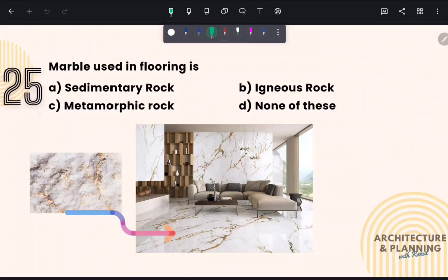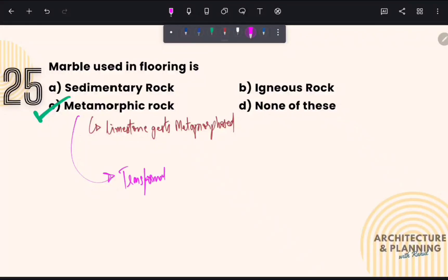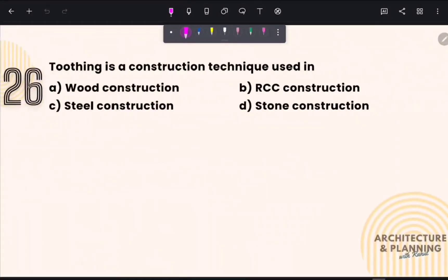Marble used in flooring is a metamorphic rock. Therefore, the correct answer is option number C. Marble is formed when limestone gets metamorphosed. Metamorphic rocks are formed by the transformation of igneous and sedimentary rocks due to the effect of heat and pressure under the surface of the earth.